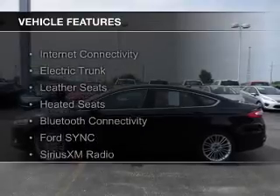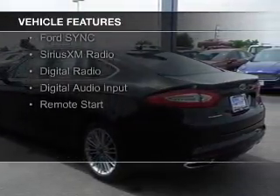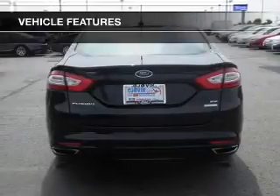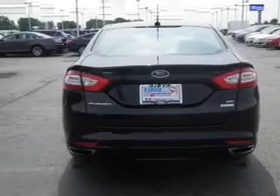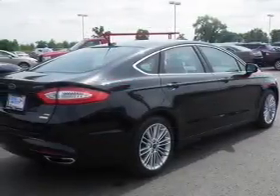The features include Internet connectivity, electric trunk, leather seats, heated seats, Bluetooth connectivity, Ford Sync Voice Activation, Sirius XM Satellite Radio, Digital Radio, Digital Audio Input, and Remote Start.